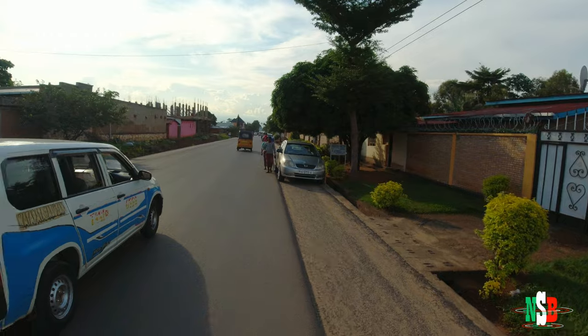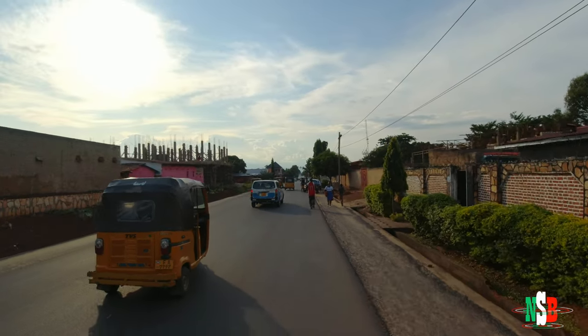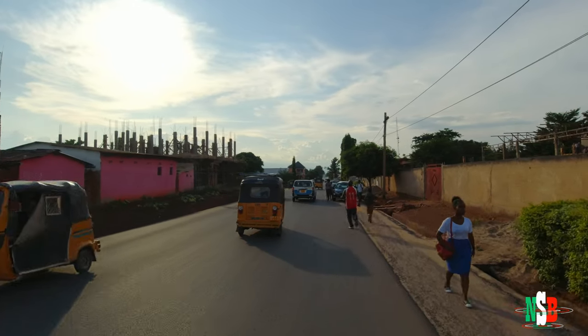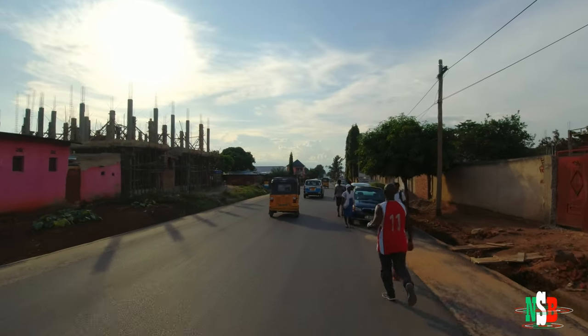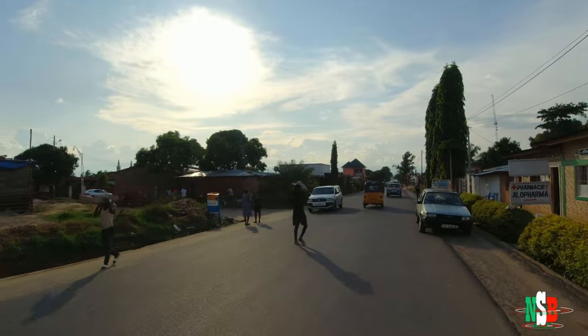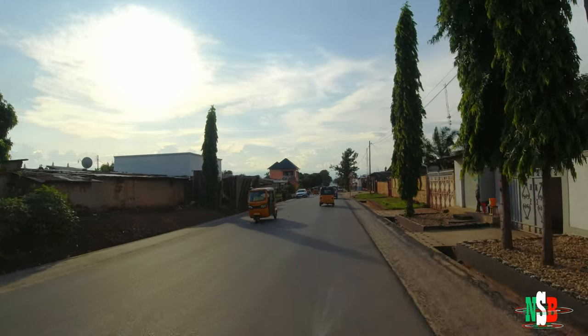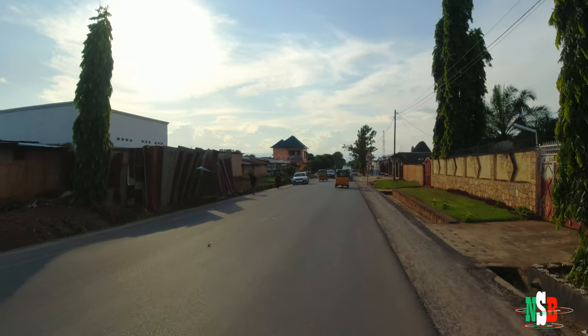Why is it called the road of death? I'll post that up in post-production once I confirm. But yeah, so we are exploring Nyakaviga today and hopefully it won't be a clip that is too long, but let's see how I do.